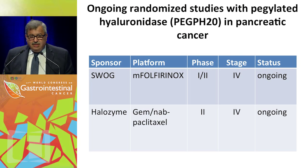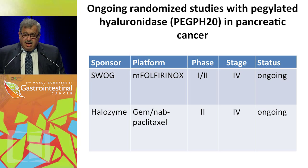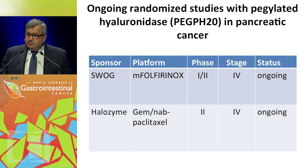There are two randomized trials, which is somewhat unique because this targeted agent — PEGPH20 — is being tested with two different platforms: FOLFIRINOX and gemcitabine/nab-paclitaxel. Both studies are currently ongoing. Unlike the Halozyme-sponsored trial where low molecular weight heparin is used, our SWOG study uses daily aspirin as a way to reduce clotting incidence — partly because of budget constraints. So far we've been doing okay with that approach.